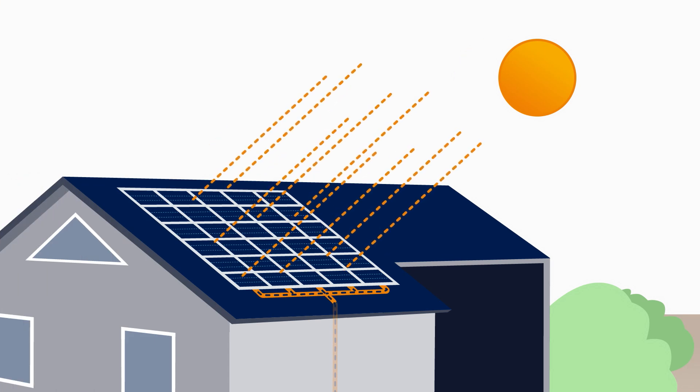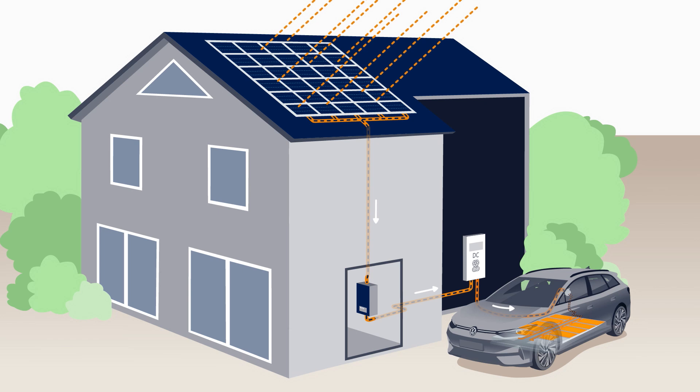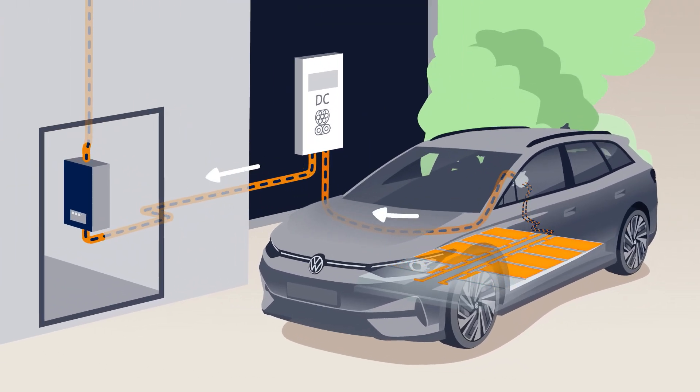Sunshine will make your ID happy because it can store excess energy from your photovoltaic system and feed it back into your house when needed.